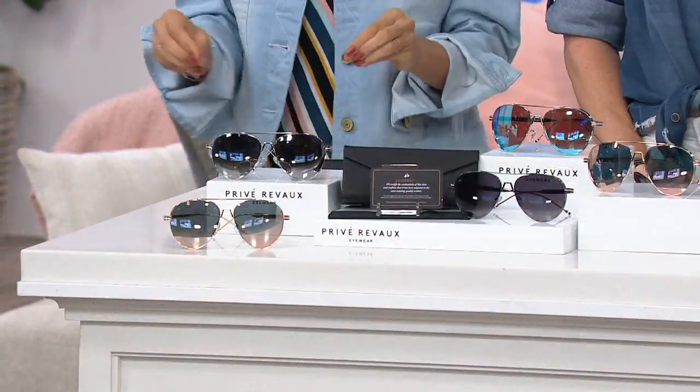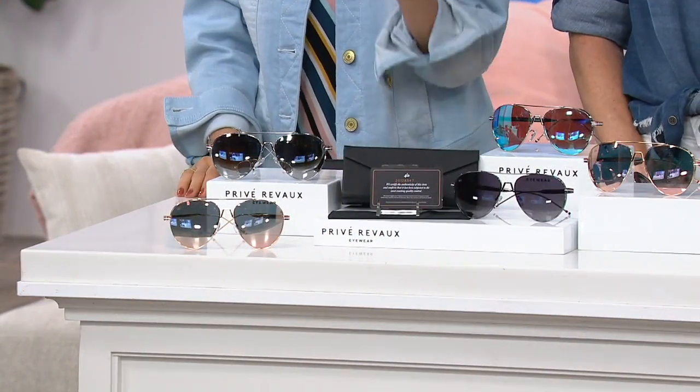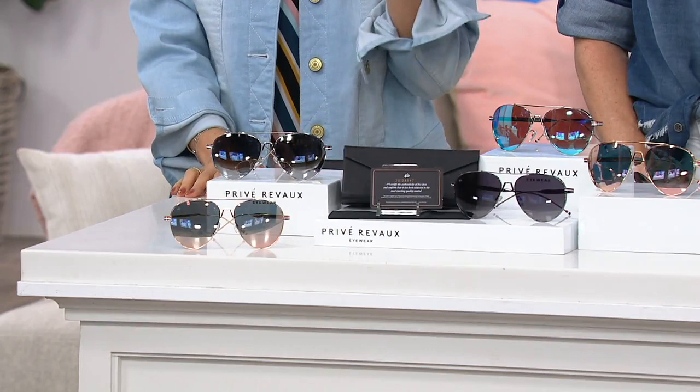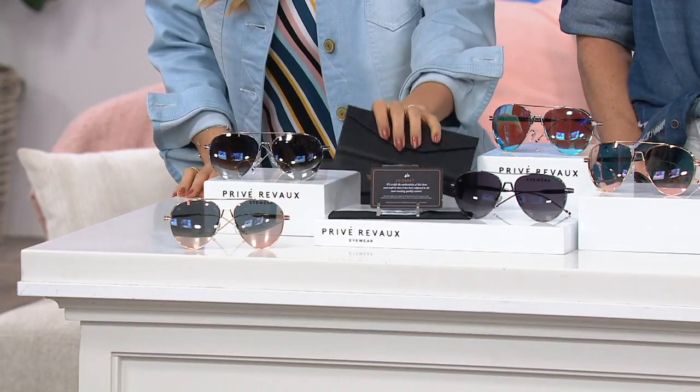We've sold 20,000 of these. While we have the color assortment for an under $10 easy pay, jump on in. A353540 is your item number. Everyone will get the hard case, so have no fear there.